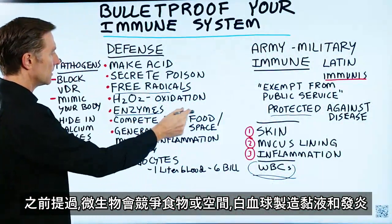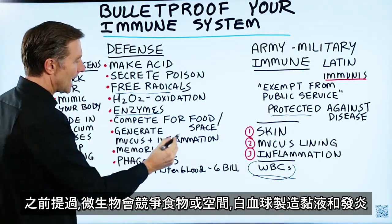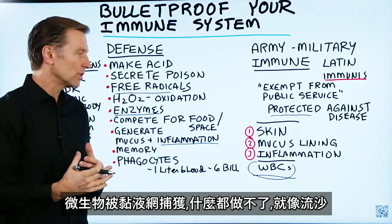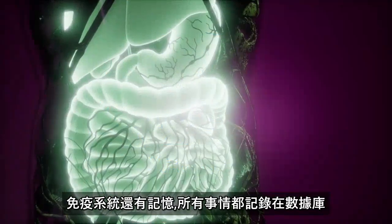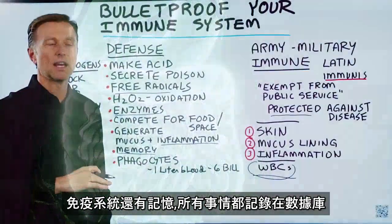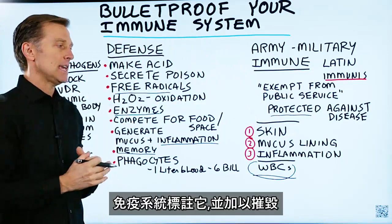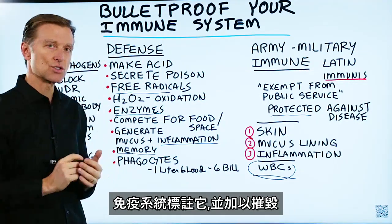Our microbes compete for food or space, and the white blood cells generate mucus and inflammation. Pathogens get caught up in this mucus web and can't really do anything else — it's like quicksand. Also, our immune system has a memory of everything that's happening. Everything's in a database and it can remember. So way down the road, when a microbe comes back into our body, our immune system tags it because it has a memory of that, and it can destroy it.